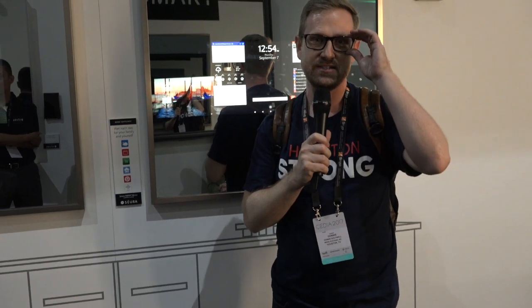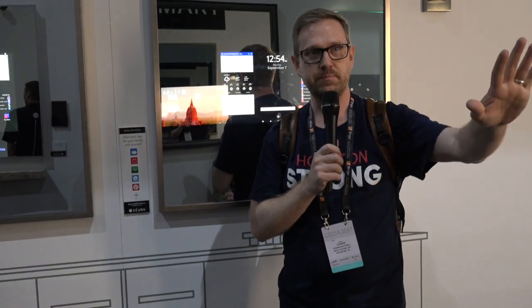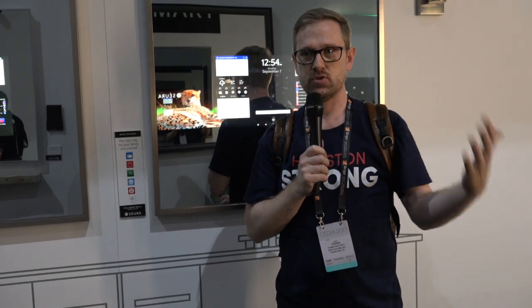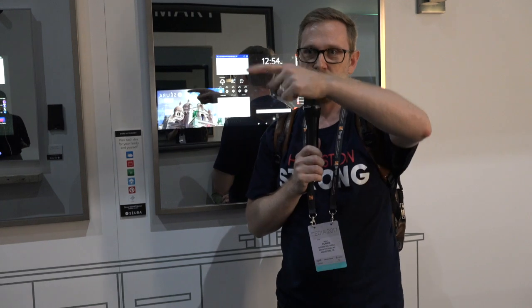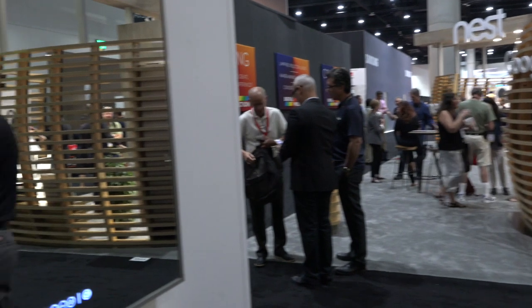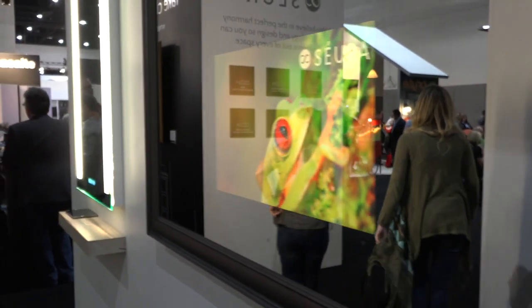We're in the Seura booth at CEDIA 2017, and many of you guys know that we have been putting mirror TVs in bathrooms for a long time. They're just gorgeous. Chase, spin around and look at some of these in here. These mirrors can have TVs inside of them, and when you turn them off, you don't see the TV at all. It's really gotten way better than it used to be.